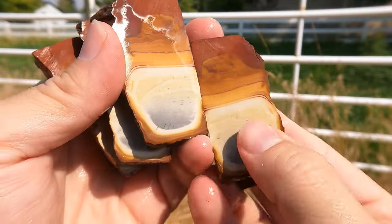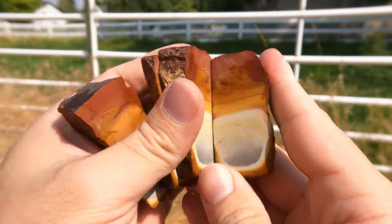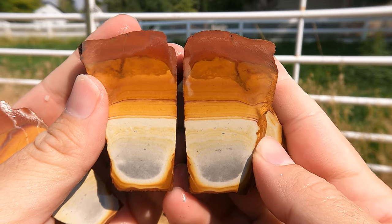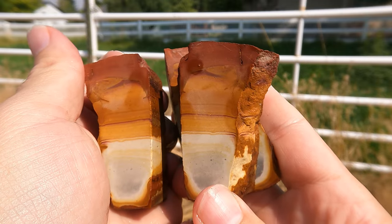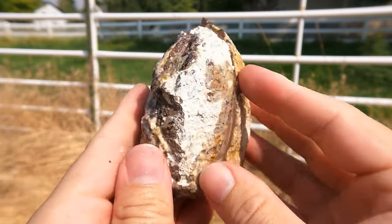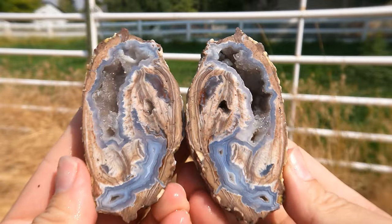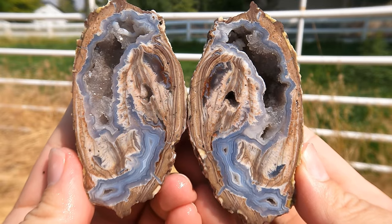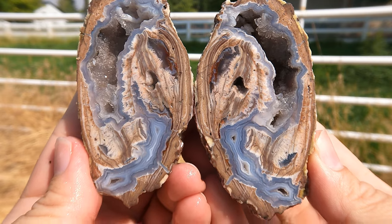Let's take a look at each section. Nice. And there we go. Here we have a nice looking Dugway geode — should be good. Yes, and they always are. Dugway geodes, they're just always good. That is a really nice one.